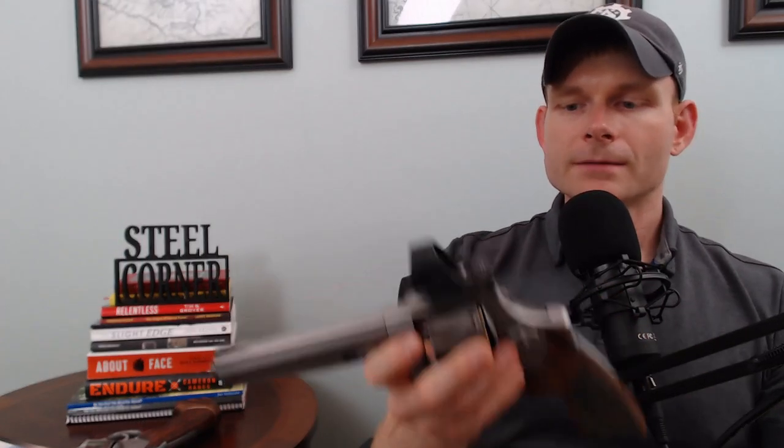Some other details on this gun: it has the Allchin optic mount with a Trijicon SRO 5 MOA on it. I run TK Custom .040 moon clips and Federal Brass for all my revolver reloads. The nice thing about revolvers is you retain 100% of your brass. I bought a bunch of Factory Federal Ammo thinking the primers would light off, and they will on a revolver with a spring kit. But once the triggers are tuned down to the 5-pound range, I could not light off Factory Federal Ammo.